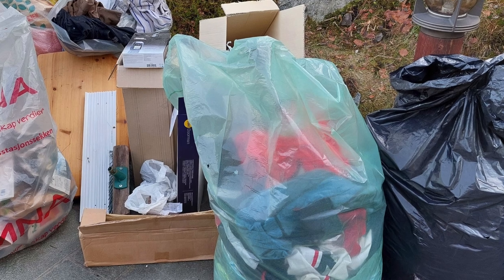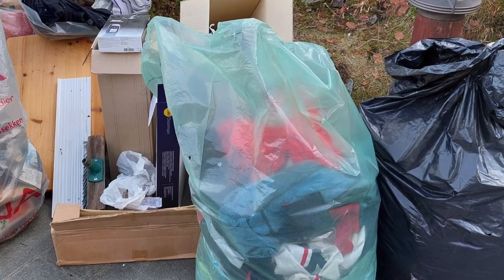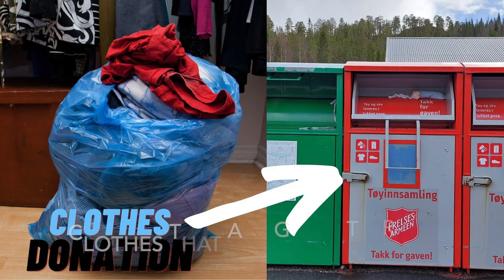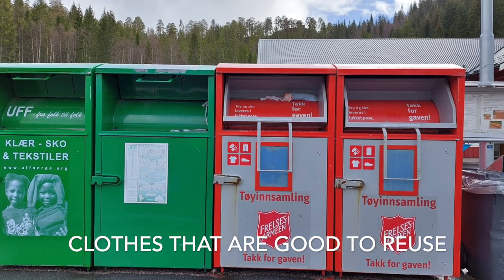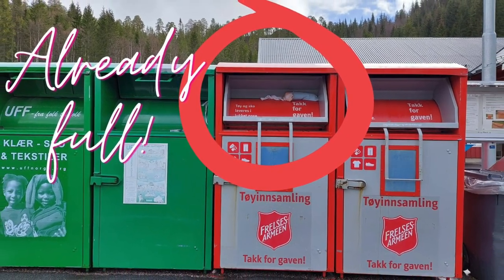We also donated — not thrown as junk — some clothes of my husband to the red containers of Salvation Army. It was the only one that could still be opened at that time, but it was already overflowing.